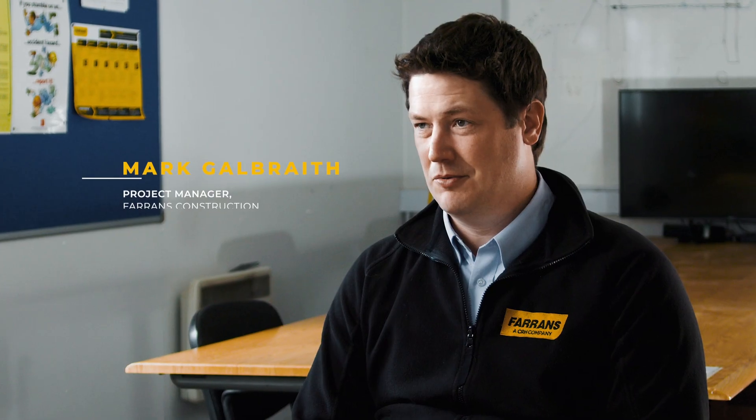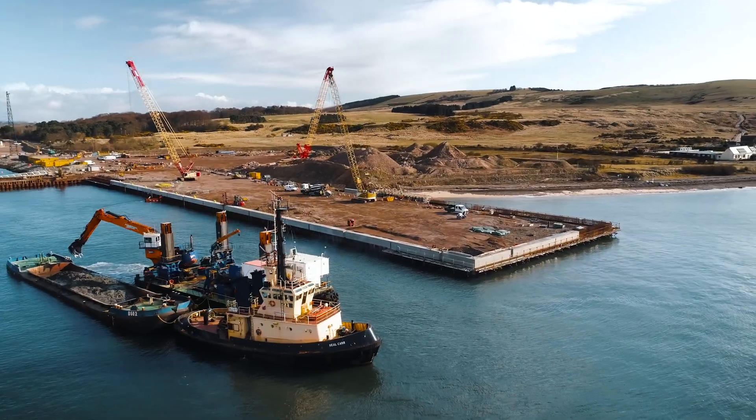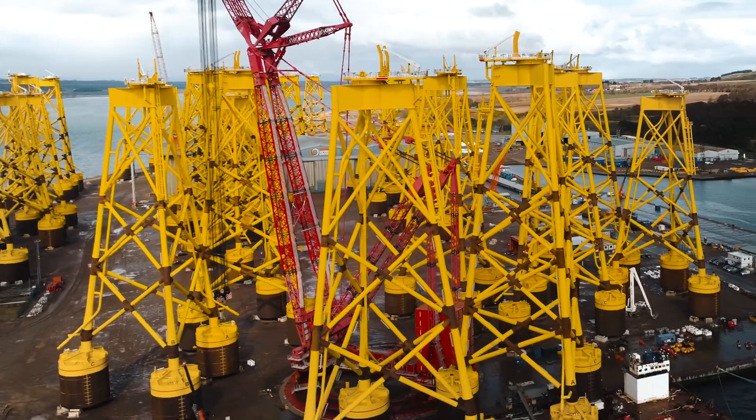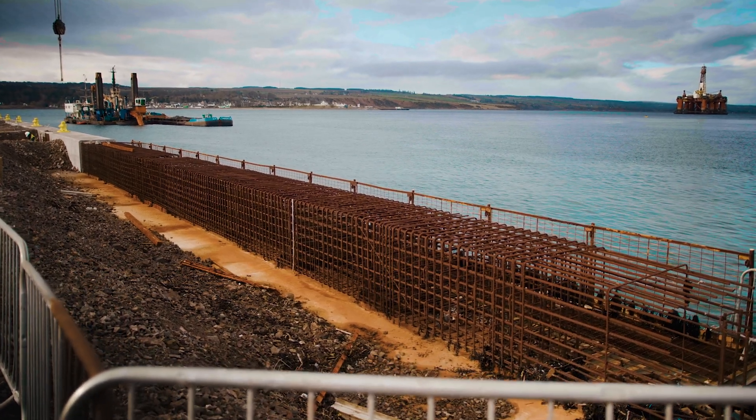The Port of Nigg requires a new wet berth, 225 metres long, to a dredge depth of minus 12 so they can bring in the large vessels that suit the offshore wind. Also high loading on the quay — 50 tonnes per square metre — which is a challenging design for designers and for us to construct.